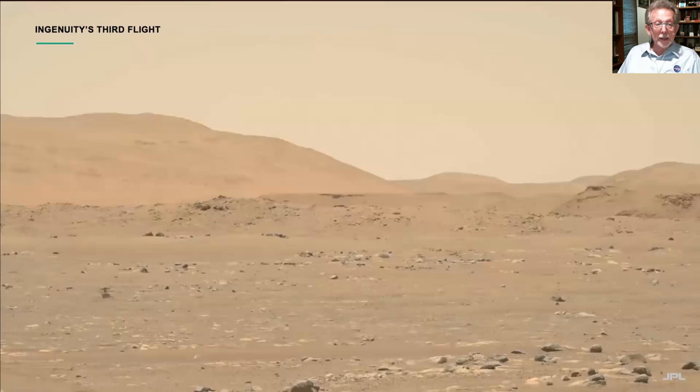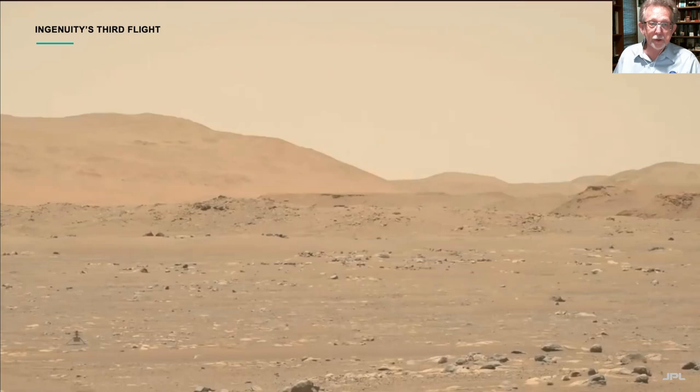For our flights, we went through five major test flights. Here is a beautiful view of our third flight — an L maneuver where we moved up, then moved off to the side almost 50 meters, and then returned to the spot where we initially lifted off. This is our first flight on another planet — a fabulous step forward. You really don't know how it's going to work until it's actually on the planet, and it worked spectacularly well.